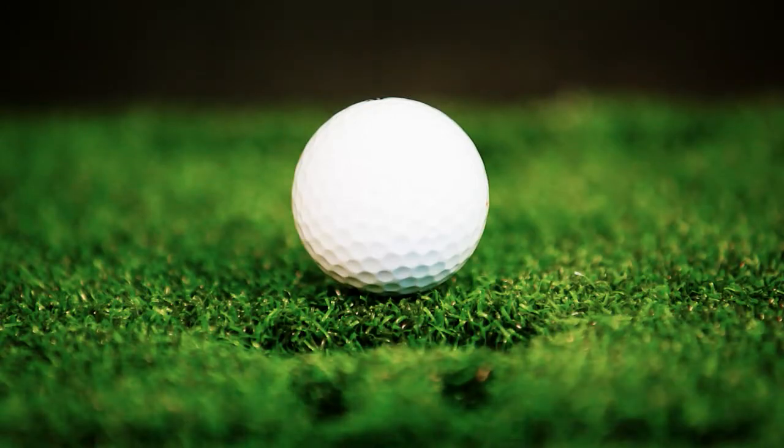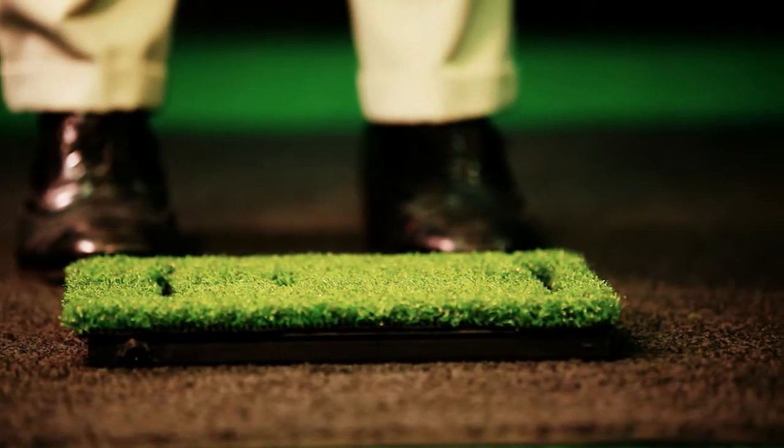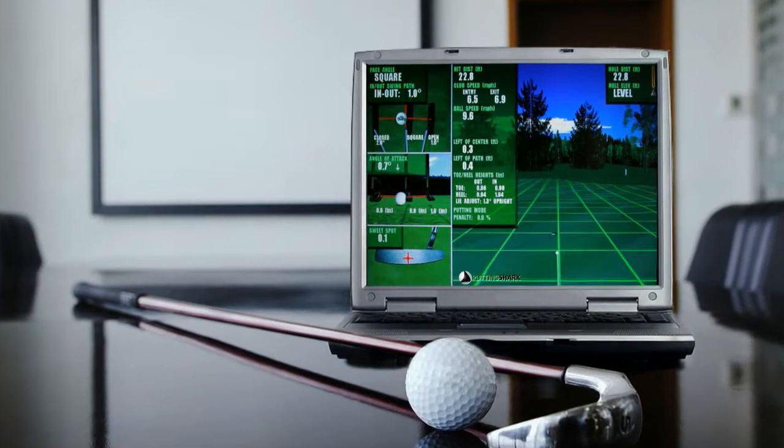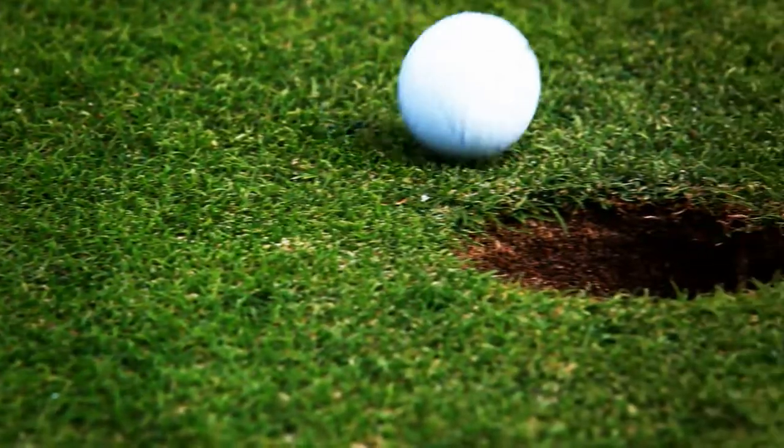Work on your putting stroke while at home or at the office. Perfect that pendulum stroke by creating hundreds of different putting scenarios and create a custom training regimen that will turn missed putts into round-winning moments.